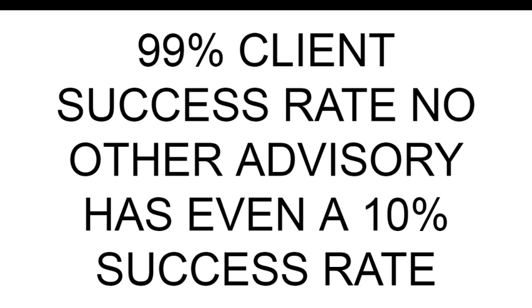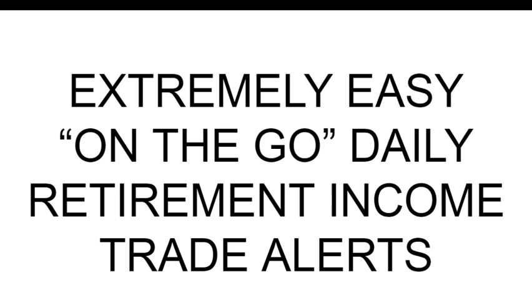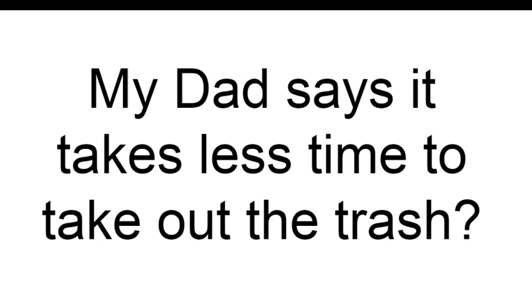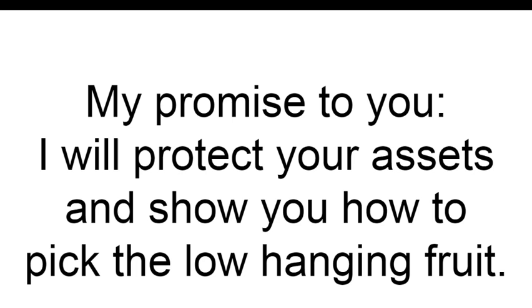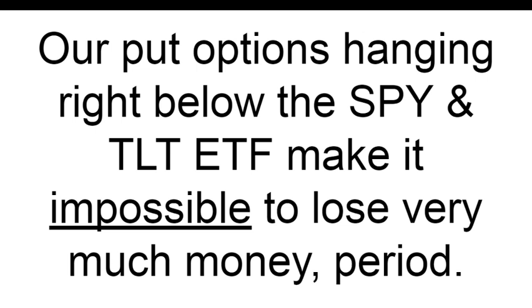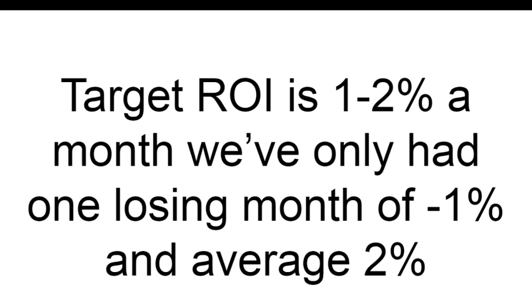Quick recap of what we do: we have a 99% client success rate — no other advisory has even a 10% success rate. That's because we have very specific trading times, making it easy for investors to know when to place trades. These are extremely easy, on-the-go daily retirement income trade alerts. Dean says it takes 30 seconds a day; my dad says it takes less time than taking out the trash. Our put options hanging right below the SPY and TLT ETF make it nearly impossible to lose very much money. Our goal is income and safety — not growth or speculation.